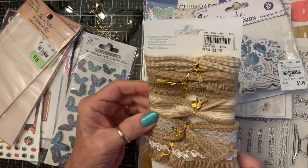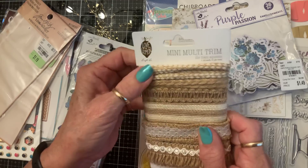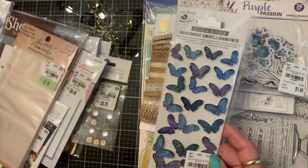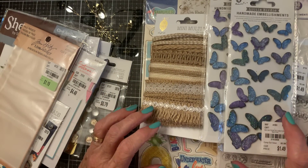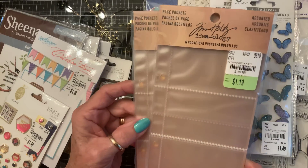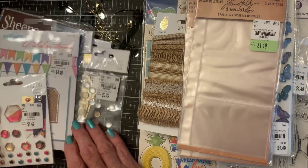I found some Love and Lemon trim for $1.19 — it's all burlap, rustic hemp twine, and lace. Good for masculine projects, some of it. I found the purple butterflies and got two of those, because I love to just add one to the inside of a card — just add a little something sweet in there. I also got these Tim Holtz page pockets, and I got the little notebooks to go with them.